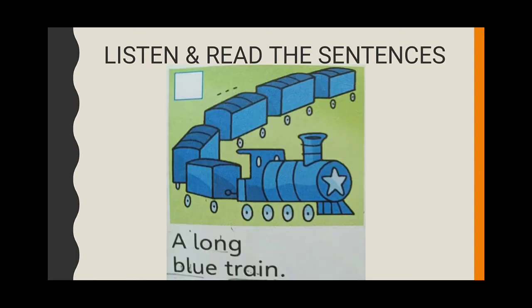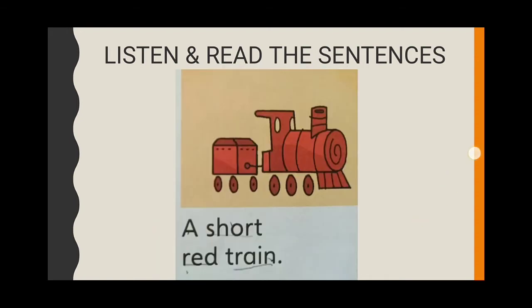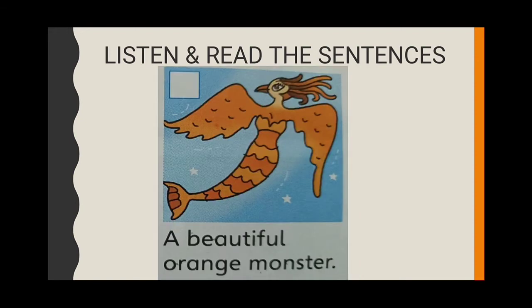5. A long, blue train. 6. An old, black go-kart. 7. A short, red train. 8. A beautiful orange monster.